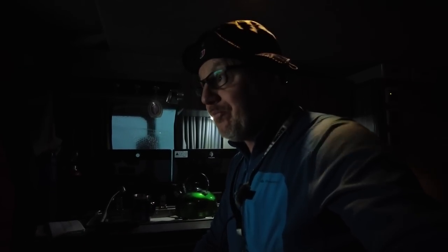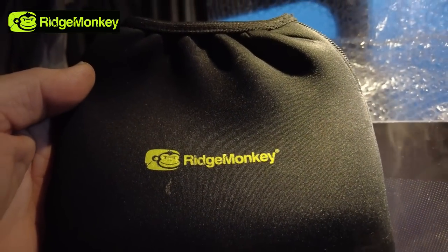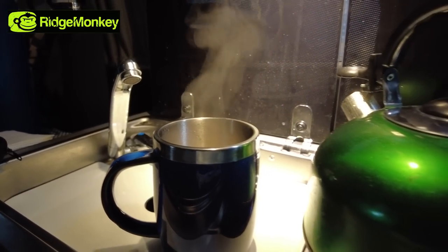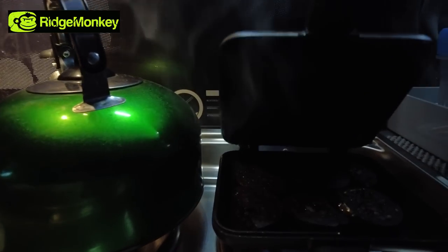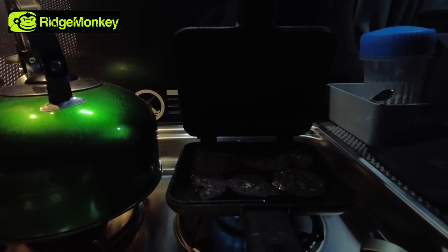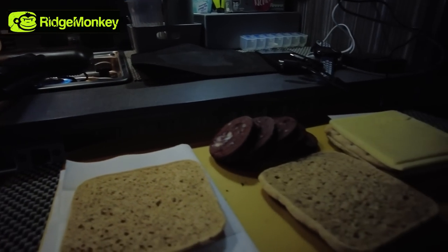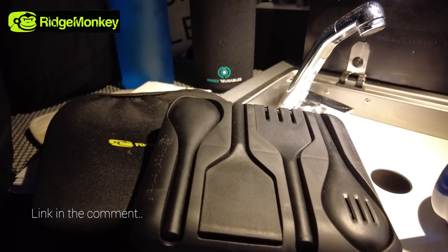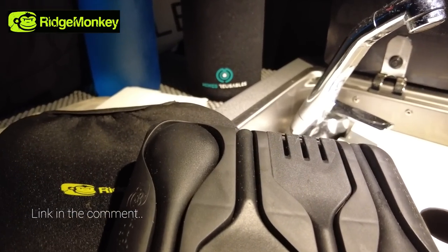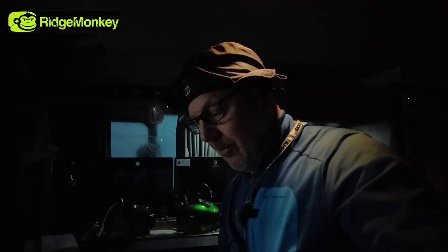I'd also like to thank Ridge Monkey again. Ridge Monkey has been fantastic — absolutely love it in my van. I can cook myself up a meal; this morning I've just had some nice black pudding and cheese sandwiches. It gives me some protein and gets me through. Thanks to Ridge Monkey — they do water bottles and water containers as well. Absolutely fantastic. I've got one in my van, a green water container. You can't see it, it's tucked right down at the moment.